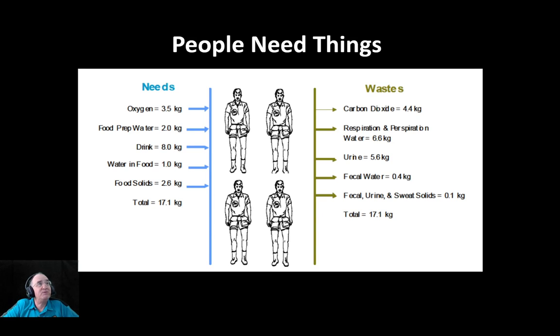This is because people need things. Unlike rovers — rovers are pretty simple, they don't need very much — but humans need things. Like three and a half kilograms of oxygen a day, food prep water about two kilograms, drink eight kilograms, water and food, food solids — that's like 17 kilograms every day.